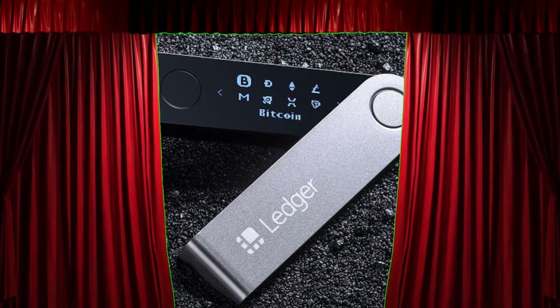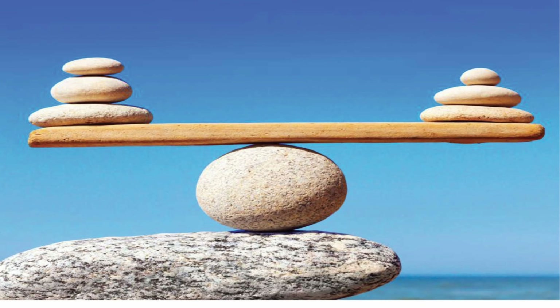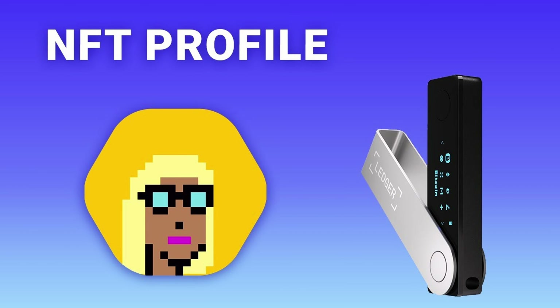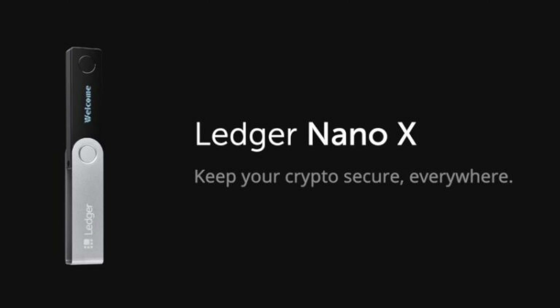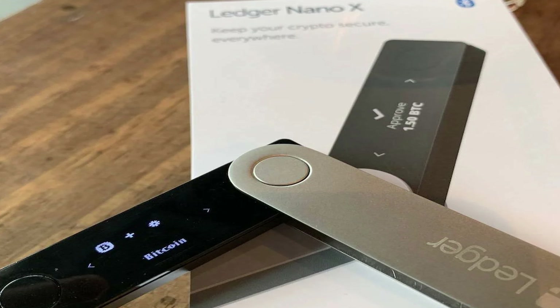The Ledger Nano X, with a price tag of $149, strikes a fine balance between affordability and top-tier security. It's a vault that supports over 5,500 cryptocurrencies and tokens, even NFTs. The Ledger is renowned for its secure offline storage, ensuring your assets are untouchable to online threats, with a user-friendly interface.